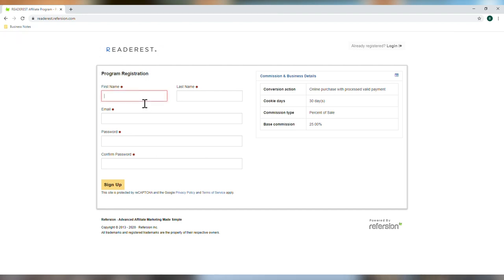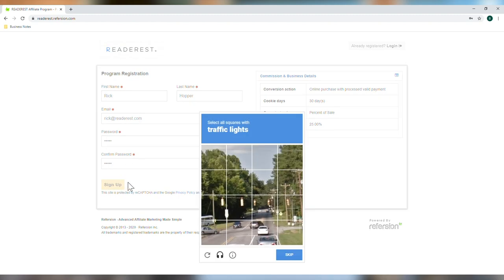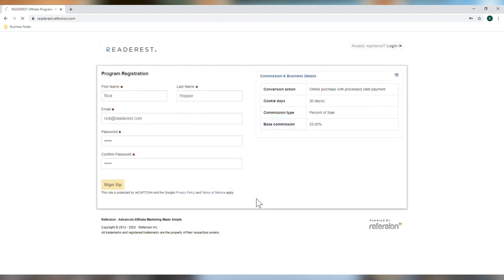All we need is your first name, your last name, your email address, and you're going to be asked to create a password. Something you'll remember — confirm your password and click Sign Up. Prove to the system that you're a human and verify.